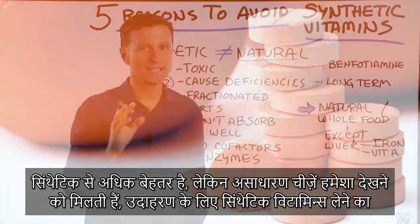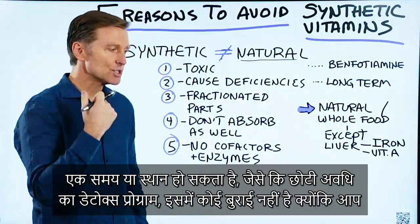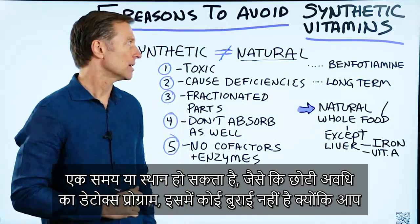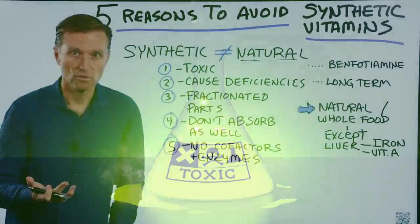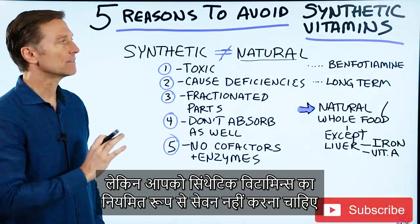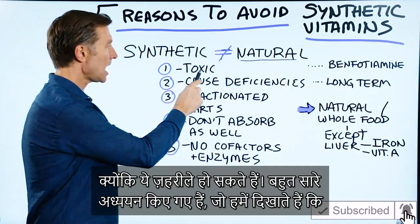But there are always exceptions. There is a time and a place for synthetic vitamins — a short-term detoxification program is totally fine and necessary, because you're using vitamins for a different purpose: to help push out toxins. So that's actually essential, but not as a maintenance. You don't want to take synthetic vitamins as a maintenance because they can actually be toxic.